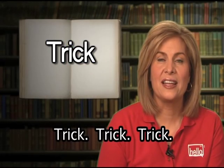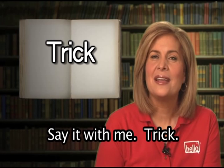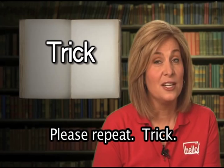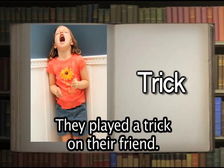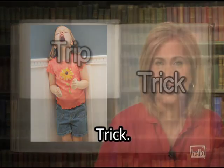Trick. Say it with me: trick. That's correct. Trick means to fool someone. They played a trick on their friend. She was tricked into giving up her favorite toy.